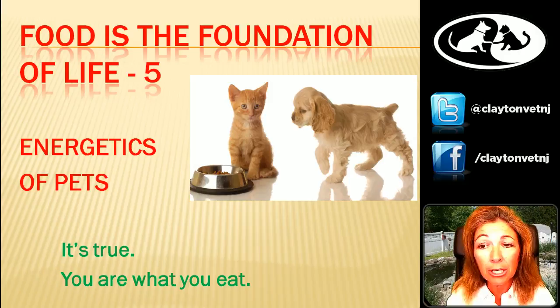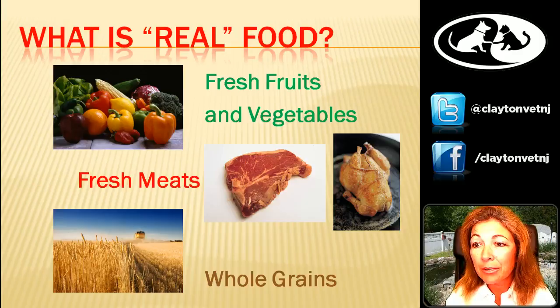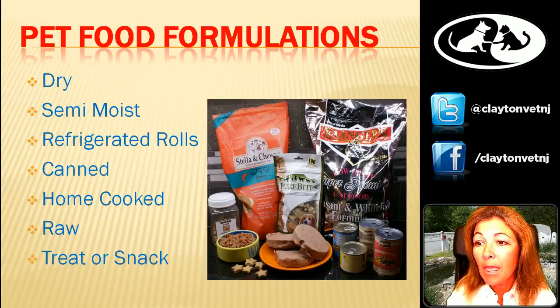Last week we talked about the energetics of the foods we're feeding — which foods are warming to the body, which foods are cooling. Today we're going to talk about how to determine whether your animal is too hot or too cold and what energetic food you should be feeding. It's still true: you are what you eat. We're still talking about real foods — fresh fruits and veggies, fresh meats and whole grains. Grass-fed, whole grain, organic, locally sourced products are still your best bet.